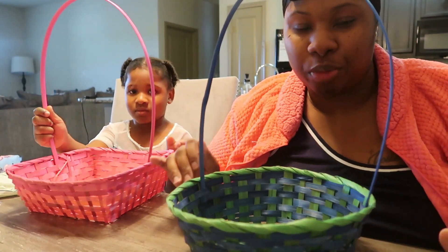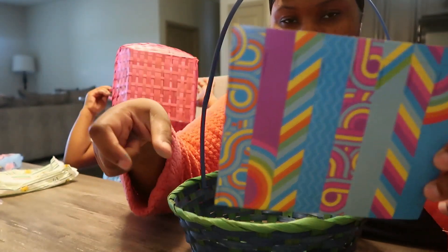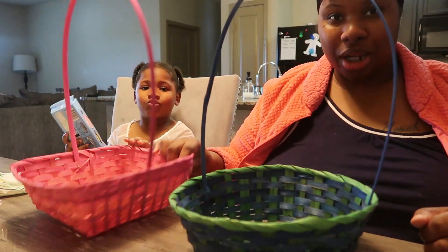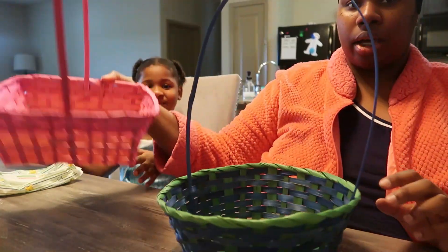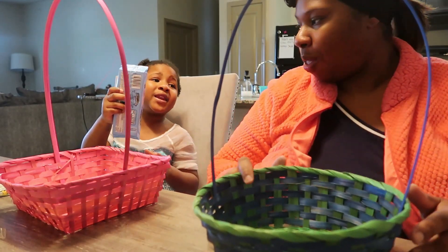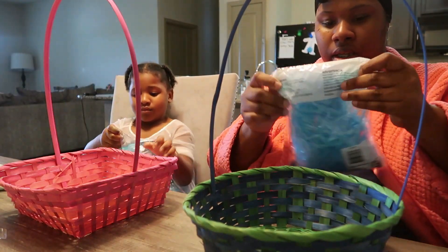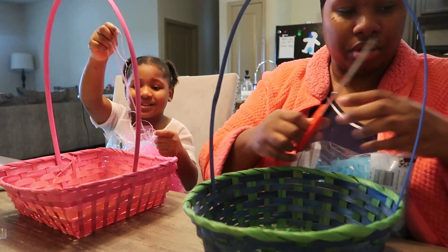Now that we got that all cleaned up, we put the eggs to the side to let them dry. We're gonna put these little covers over them and wrap it around the egg to give it a decorative feel. While those are drying, we are now about to decorate our Easter baskets. We got to do the grass first — I bought pink grass for Amara and blue grass for JoJo.